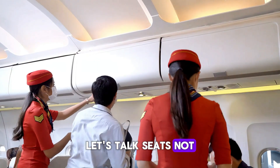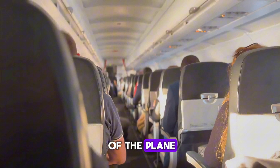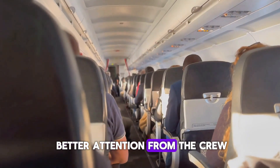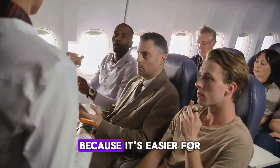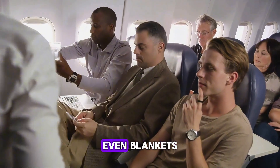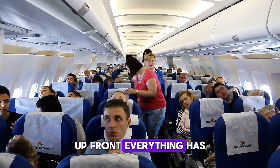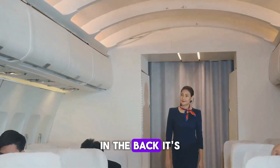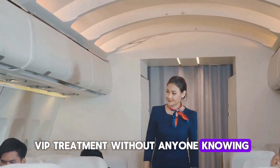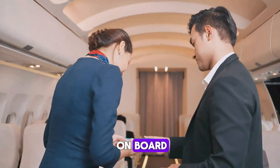Let's talk seats — not just legroom or views, but service. If you sit toward the back of the plane, you might actually get better attention from the crew. It's easier for them to offer extras discreetly: snacks, drinks, even blankets, without everyone else seeing. Up front, everything has to look equal. In the back, it's VIP treatment without anyone knowing. Sure, you'll deplane later, but you might get treated better while on board.